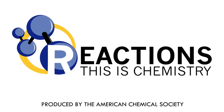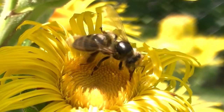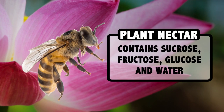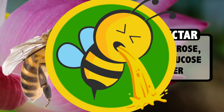Worker bees spend their days zipping around from flower to flower, slurping up nectar, hitting up as many as 1,500 flowers each time they leave the hive. Nectar is delicious, as all bees know, but their tiny, fuzzy, stingy little bodies can't use the sucrose in nectar directly — they have to digest it first, and that's where the puking comes in.